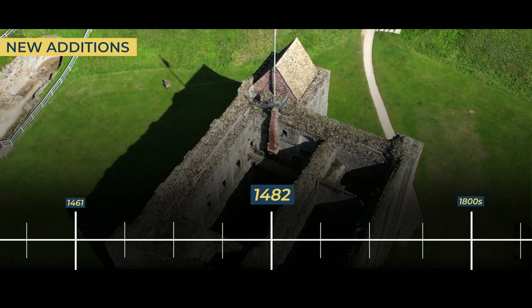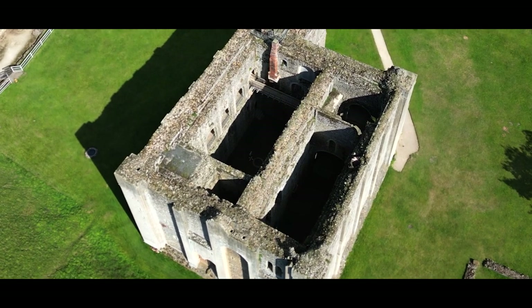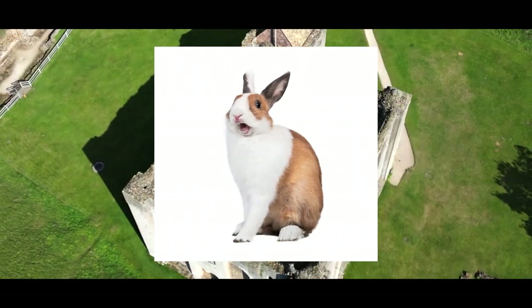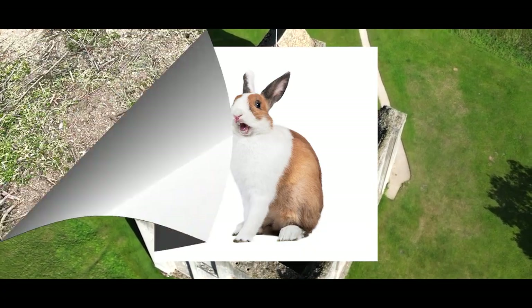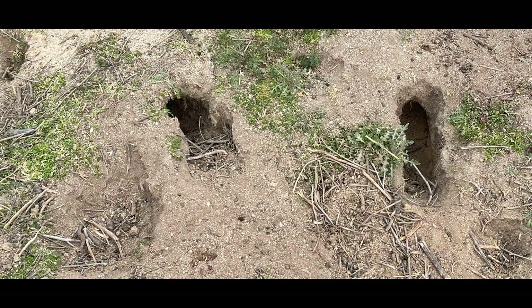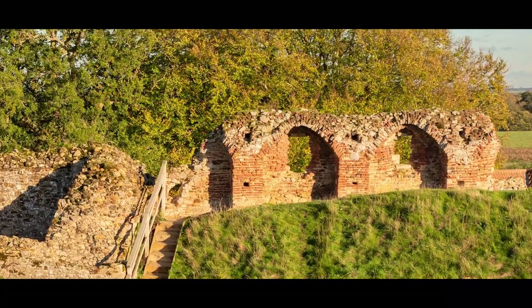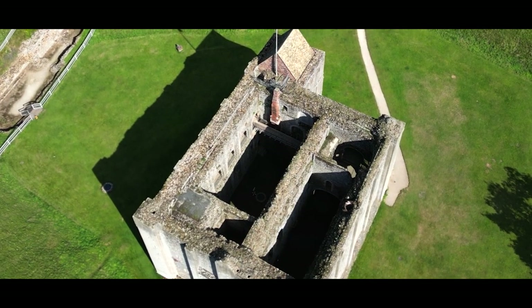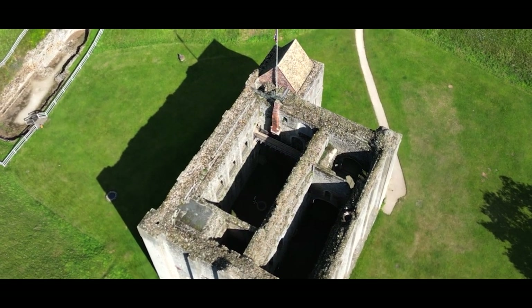In a bizarre, almost comical twist of fate, the castle would succumb to a destiny more embarrassing than a fart in a crowded elevator. What could possibly befall this once mighty fortress? None other than a relentless invasion of rabbits. Yes, a sprawling warren — a kingdom for bunnies — established itself on the castle grounds. These furry invaders dug in and tunnelled throughout the colossal earthworks, leaving crumbling walls and unstable foundations in their wake. This peculiar tale stands as perhaps the only known instance of a rabbit army conquering a medieval stronghold.